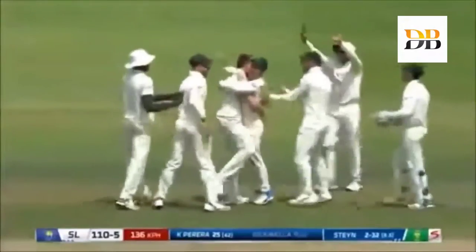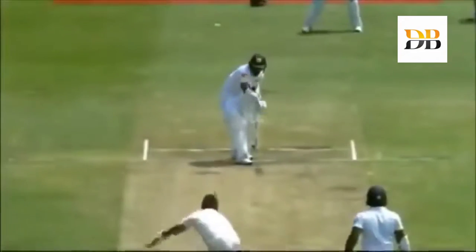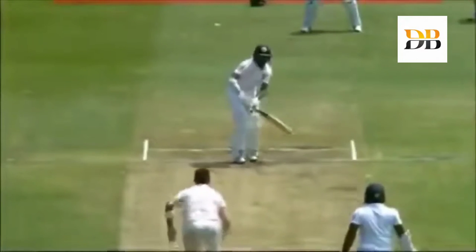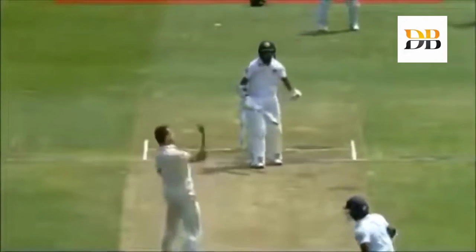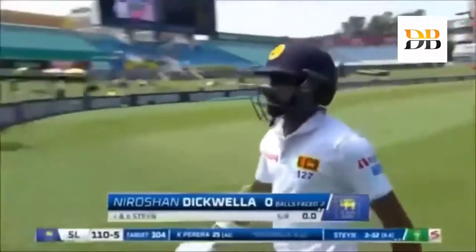For Dale Steyn — absolutely brilliant ball, stops in the surface, back to him. Steyn just shoves out a right hand and it sticks. So that's two wickets in three deliveries — Steyn on fire, South Africa on fire. The score is 110 for five.